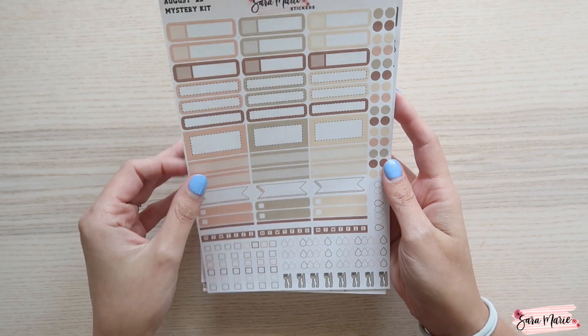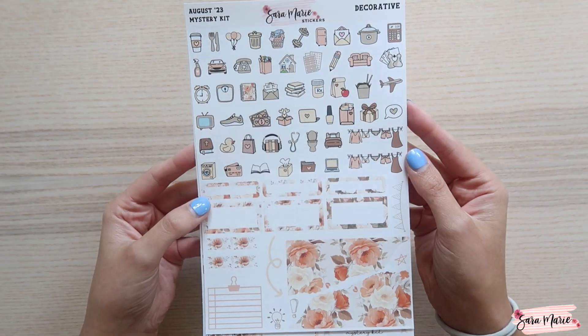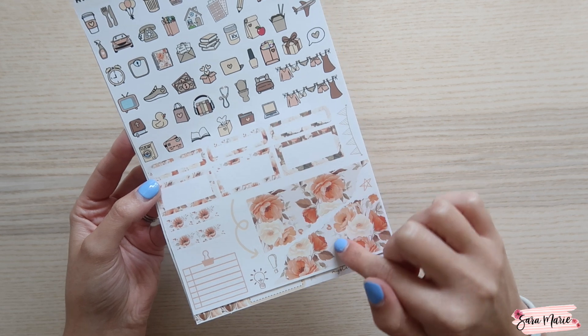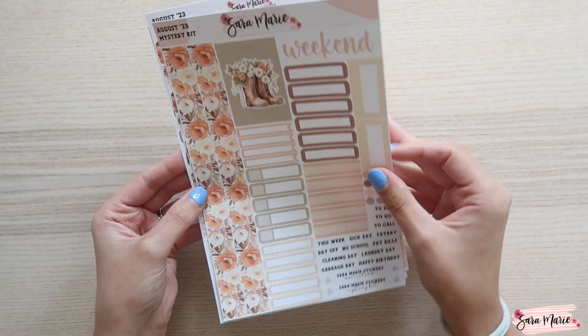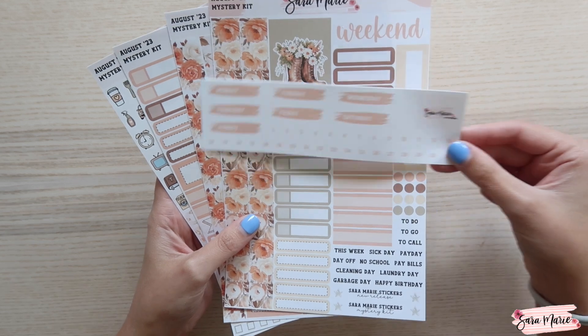The fourth and final sheet is your decorative sheet. You have a bunch of icons that match the colors of the kit, some decorative boxes, and a bunch of deco journaling-type items. Because this is a vertical kit, I also included some of the brushstroke date covers.